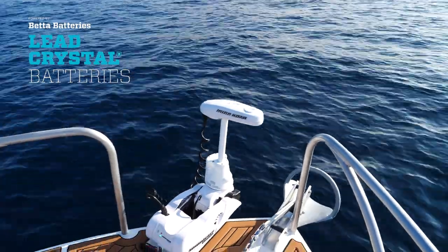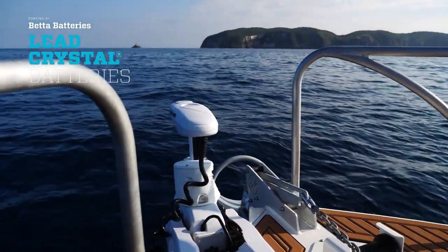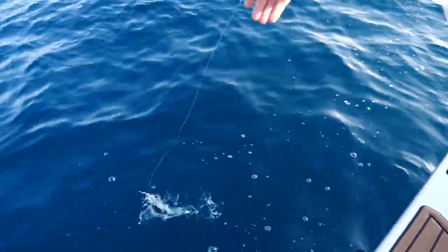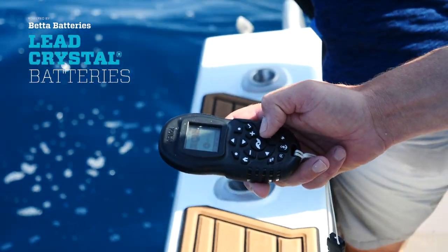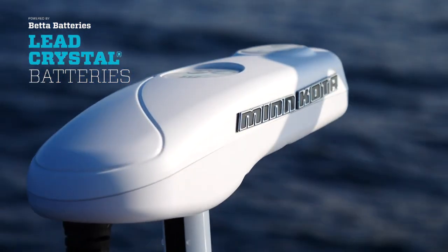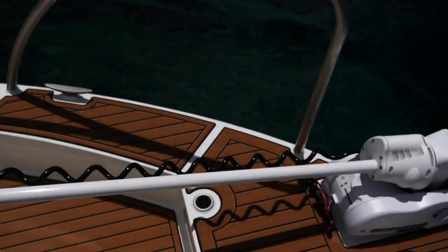We've got the Minnkota trolling motor — an awesome piece of kit and an absolute game changer for us. We're using it for slow trolling live baits, deep dropping live baits on pins, holding us in one spot while jigging, and kite fishing as well. It can hold the boat in a very accurate position. I would not build another boat without this unit.